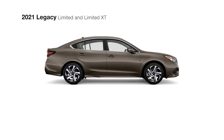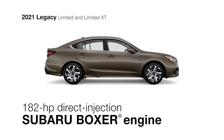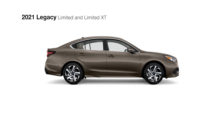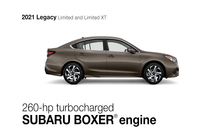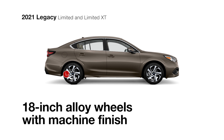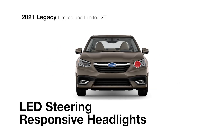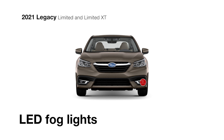The Limited trim also includes a direct-injection Subaru Boxer engine, which helps it get up to 35 miles per gallon. And with the Limited XT, you have 260 horsepower, thanks to a turbocharged Boxer engine with dual exhaust. Both versions of the Limited trim feature 18-inch alloy wheels, standard LED steering responsive headlights and LED fog lights.